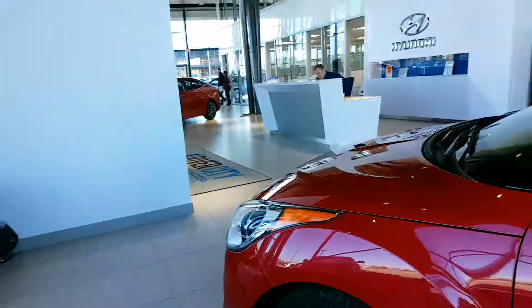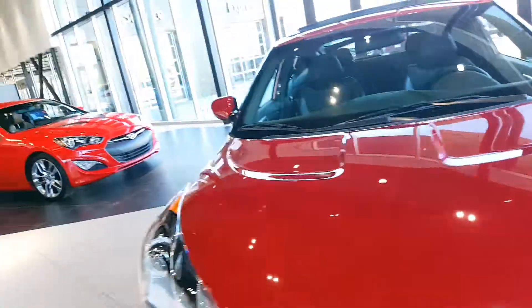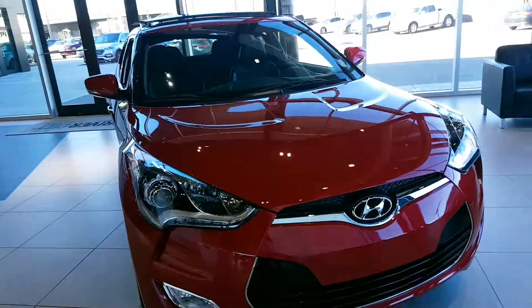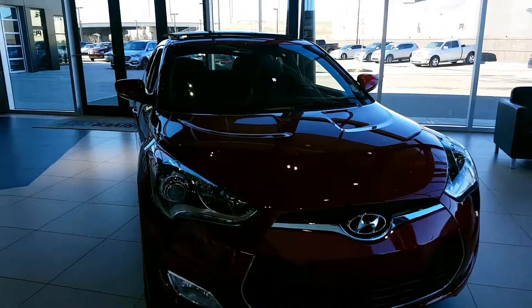And you still qualify for the same programs as a brand new car. Again, my name is Adam from River City Hyundai — I hope I was able to highlight all the options for you. Have yourself a beautiful day!